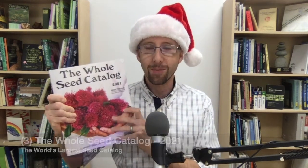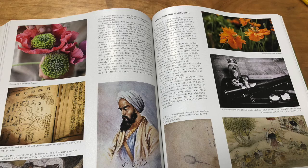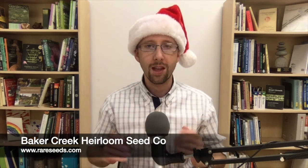Garden gift idea number three: the Whole Seed Catalog. With that name they really aren't kidding. This gorgeous printed physical catalog from Baker Creek Heirloom Seed Company features the largest collection of heirloom seed varieties available in the US, from the Americas and around the world. It includes beautiful color photographs, entertaining anecdotes, recipe ideas for plants you can grow, and the history of different plant varieties. The catalog costs about $13, though a free catalog is also available.